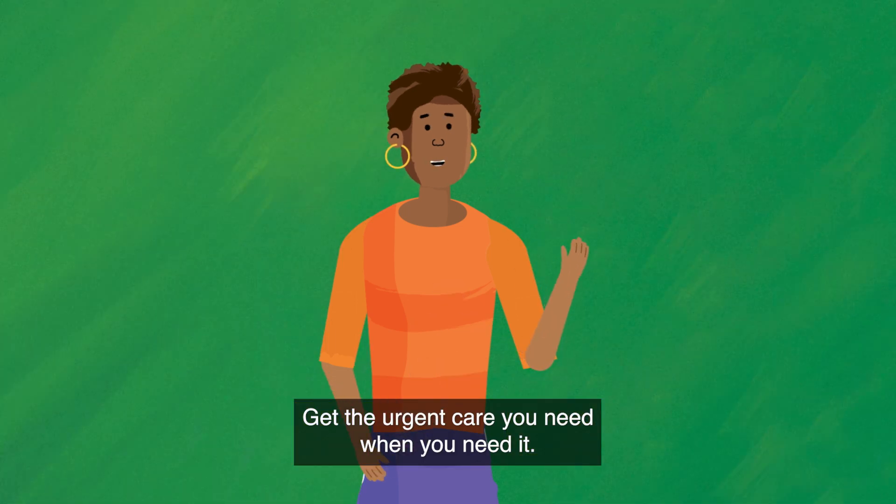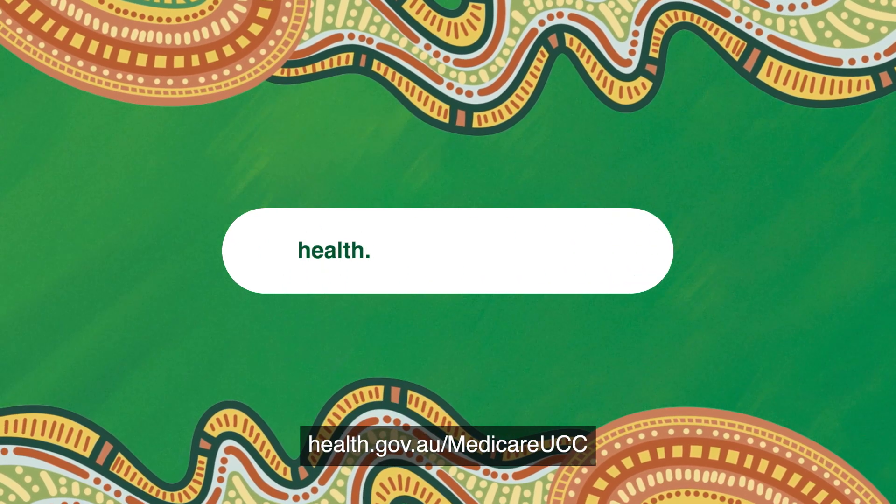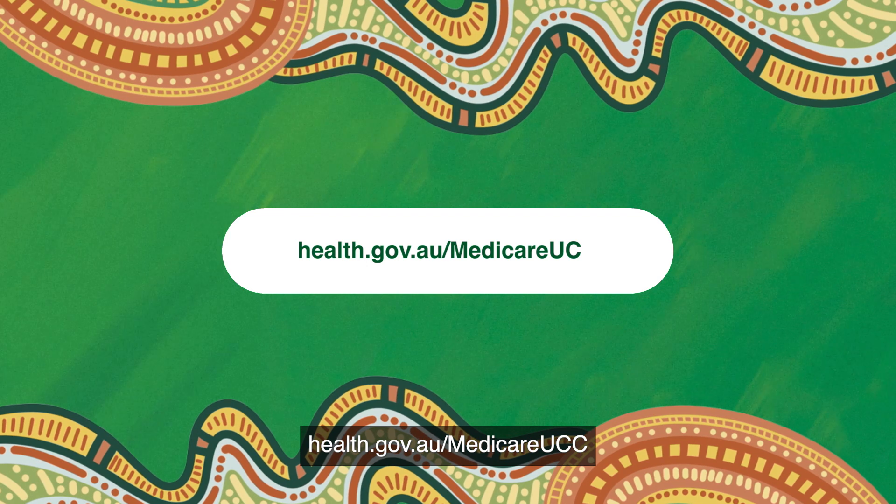Get the urgent care you need when you need it. Find your nearest Medicare urgent care clinic at health.gov.au/MedicareUCC.